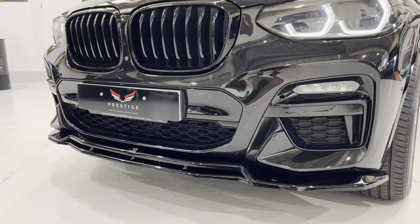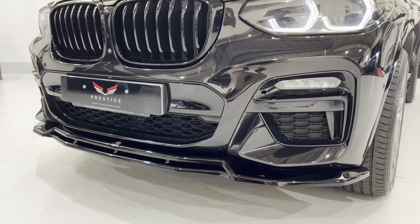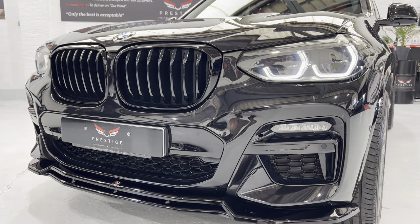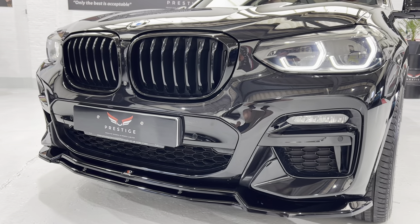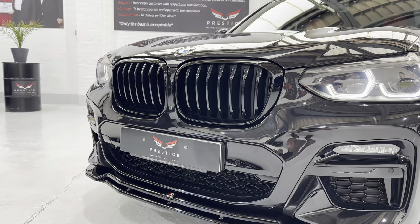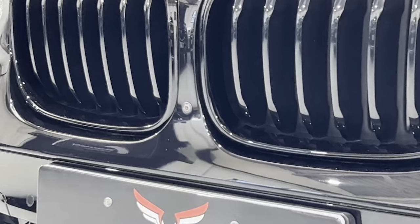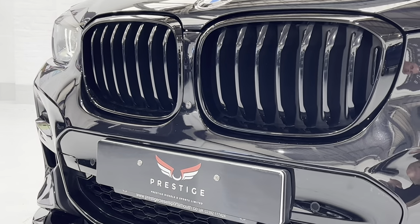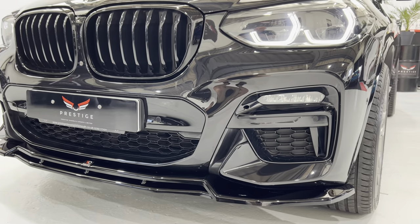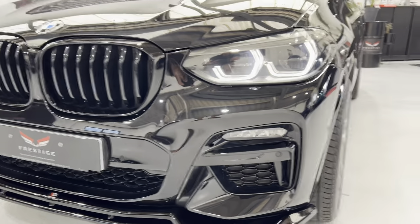You can see the Maxton splitter — it really finishes the front off, it's much sportier. We've got front and rear parking sensors, park assist where the car will fully park itself, and the parking assistant plus which gives you the 360 cameras. One of those cameras is right in the middle there, just between the kidney grilles.